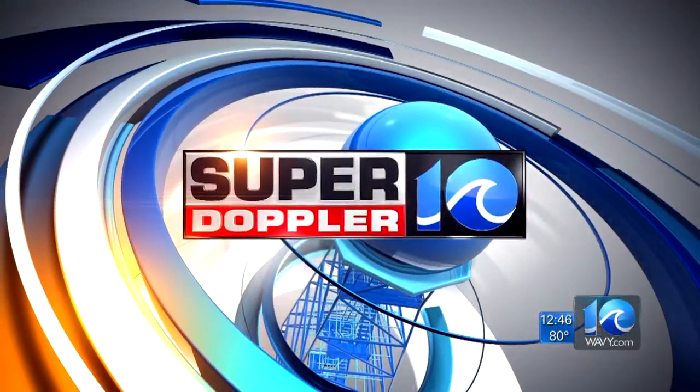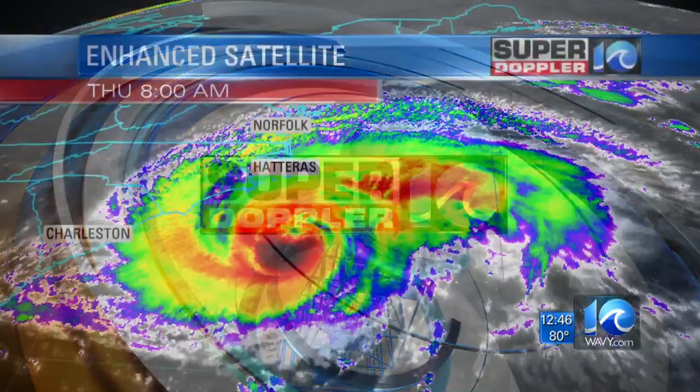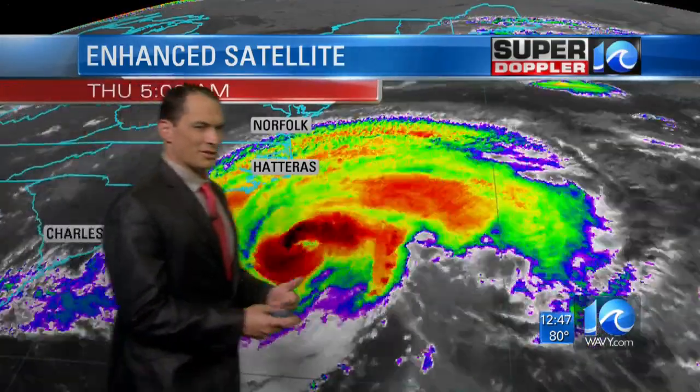Your Super Doppler 10 forecast from meteorologist Jeremy Wheeler. There is the latest satellite, and it is going through some kind of transition.